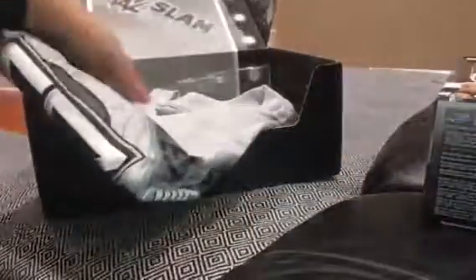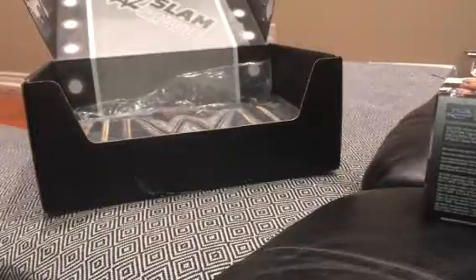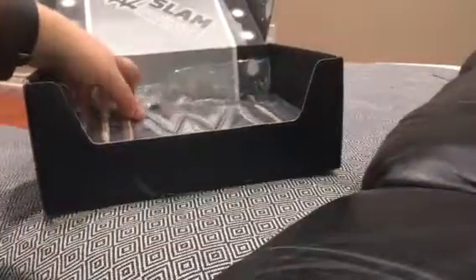The second thing we've got here is a Seth Rollins t-shirt, which says 'The Architect' and 'Seth Freakin' Rollins' on it. This is an authentic WWE wear shirt and it has the Seth Rollins logo on the back. It's not a bad shirt, though I enjoyed the AJ Styles one a lot more last month.